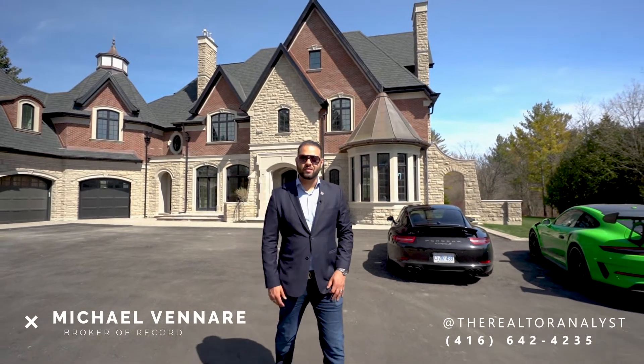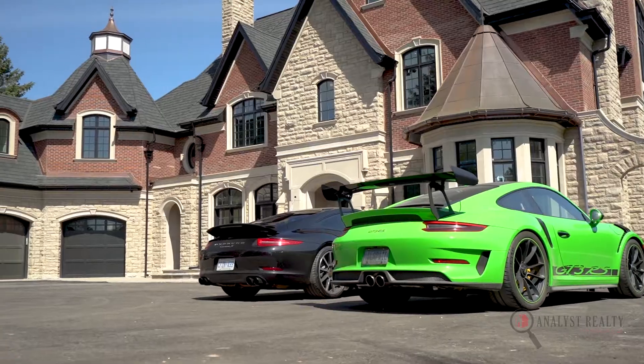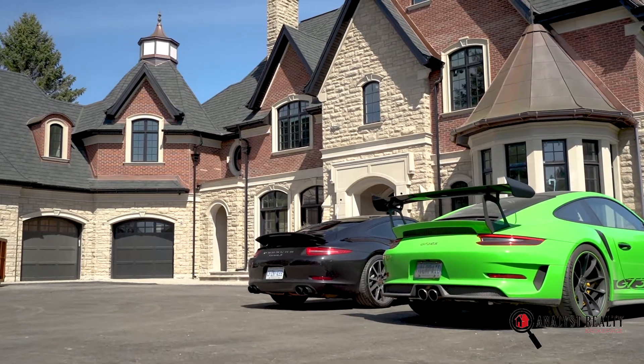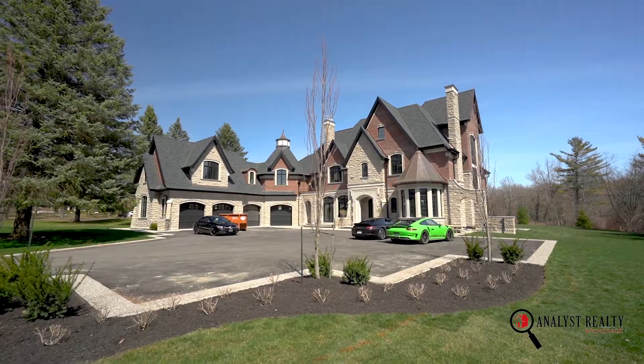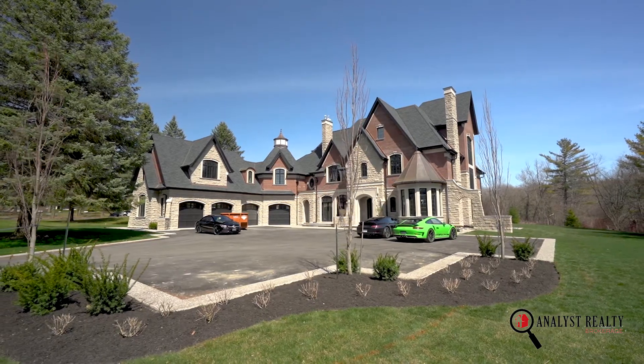It's Michael Venari, Broker of Record of Analyst Realty, and it is my honor and pleasure to give to you a sneak peek of one of King City's most anticipated luxury custom homes. This is 142 Manitou.